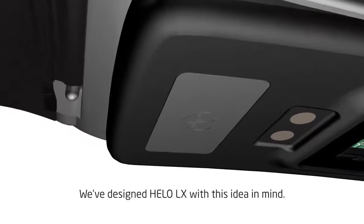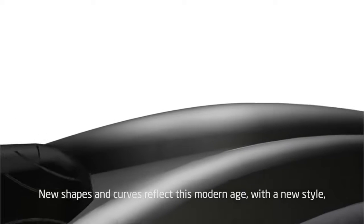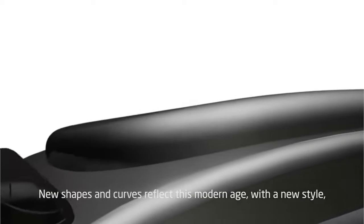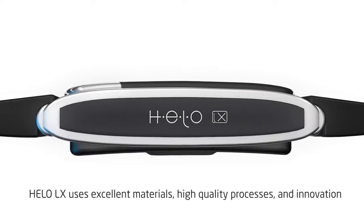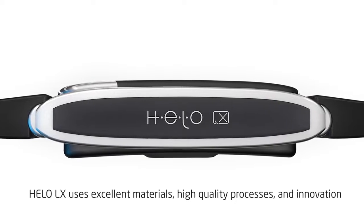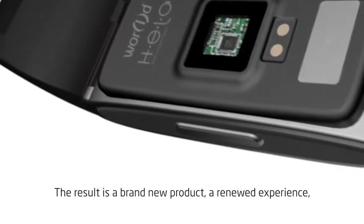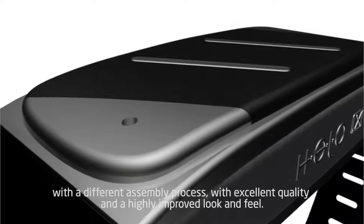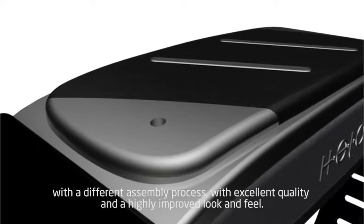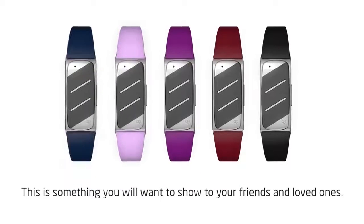We have designed the Hilo LX with this idea in mind. New shapes and curves reflect this modern age with a new style totally different from the other smart bands on the market. Hilo LX uses excellent materials, high quality processes, and innovation. The result is a brand new product, a renewed experience with a different assembly process, with excellent quality and a highly improved look and feel — this is something you will want to show to your friends and loved ones.